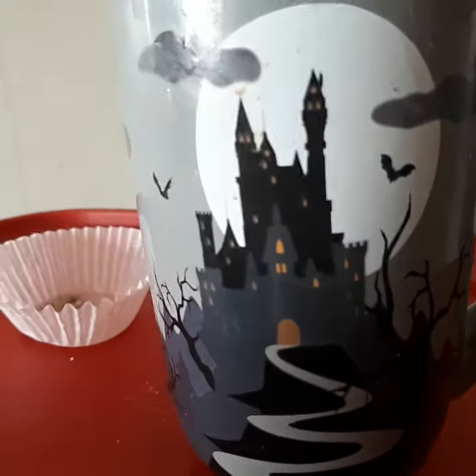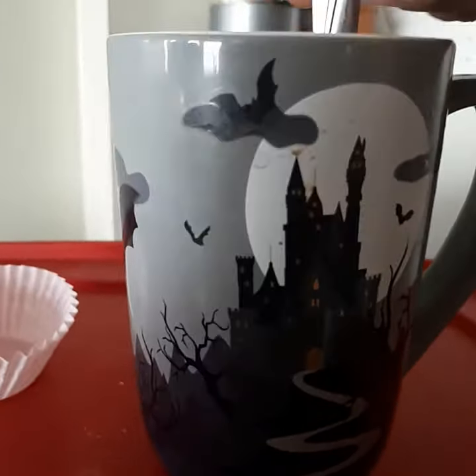I like how the heat makes the picture change.